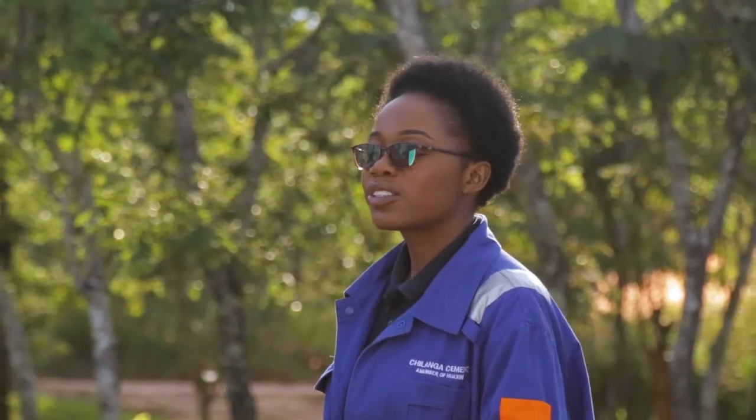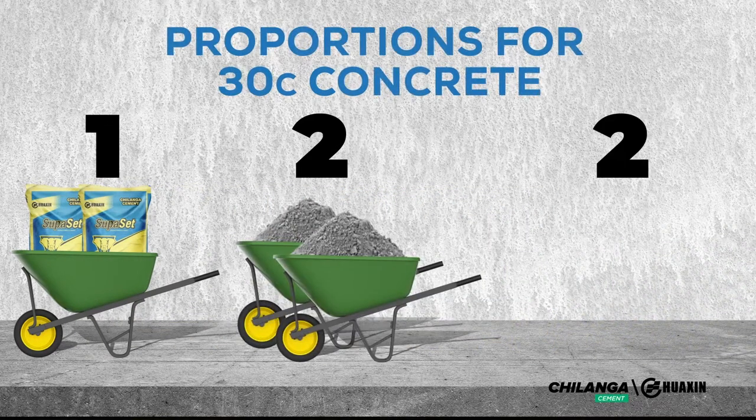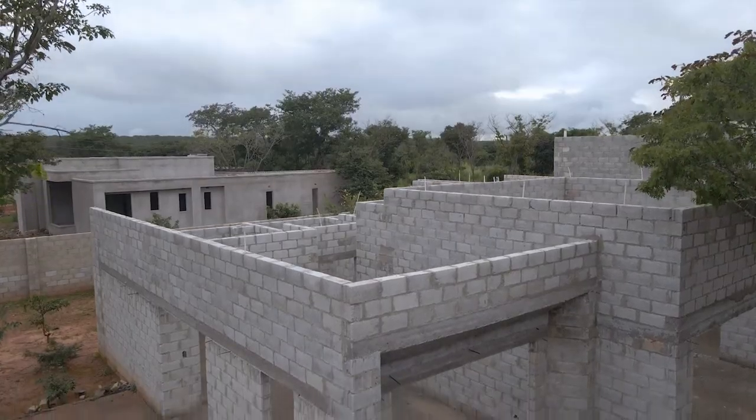So Agnes, the simple solution to your problem is just to look at the bag of Superset. On the bag, there are proportions indicated for a perfect C30 concrete. The proportions are: one wheelbarrow of cement, two wheelbarrows of sand, and two wheelbarrows of stones. Most people make the mistake of using one bag of cement instead of one wheelbarrow of cement — so watch out for that. These proportions are for one cubic meter volume of concrete, so you can tailor-make it to the size of your house.